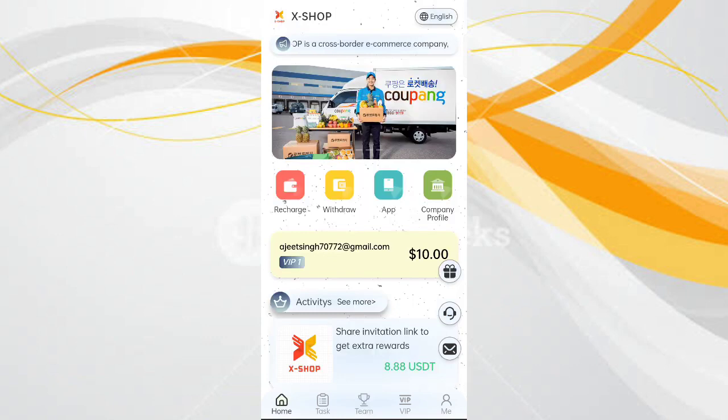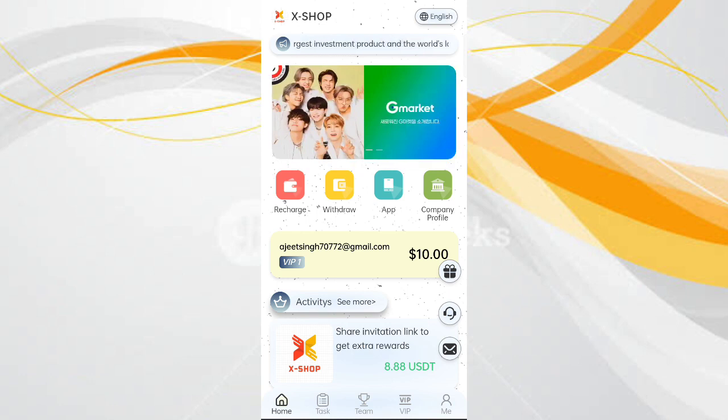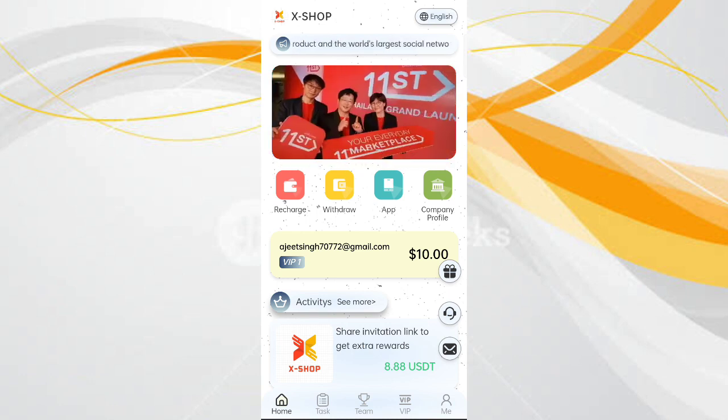I have completed the explanation of everything on this site. If you want to sign up, the link is in the description and you can earn a lot from this platform. Go and check it out.